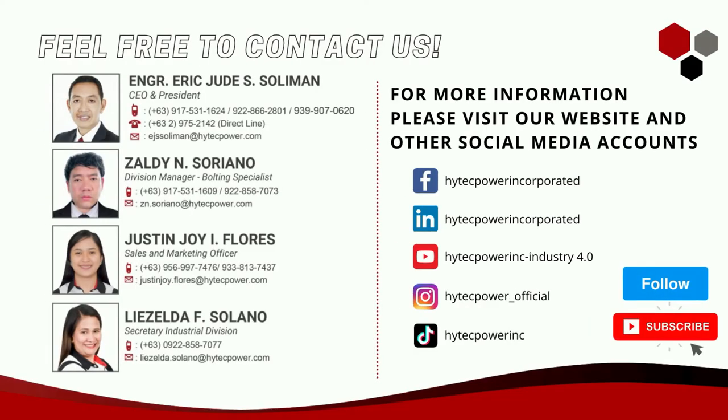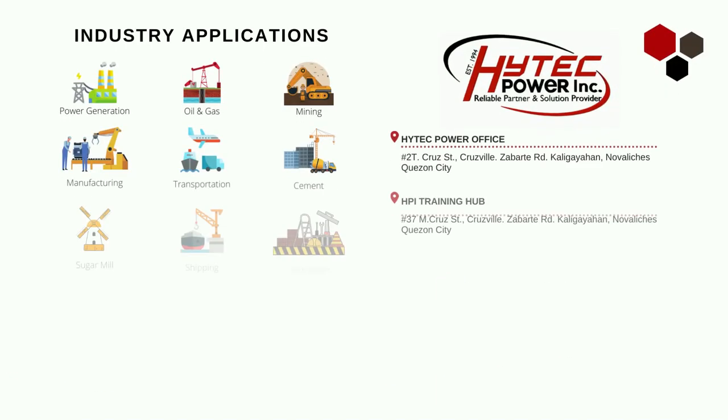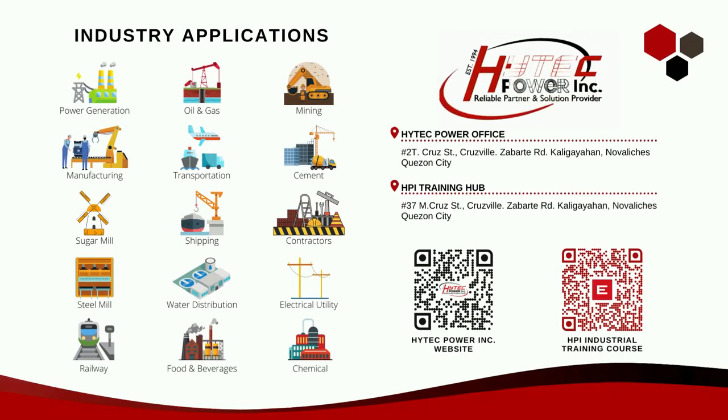For more information, please visit our website, Hitek Power Inc., and connect with us to discuss your inquiries and applications.